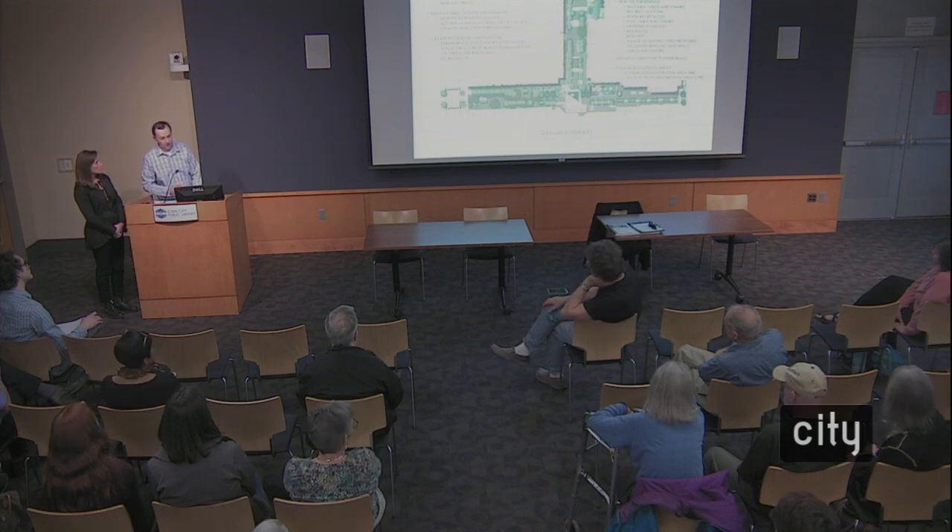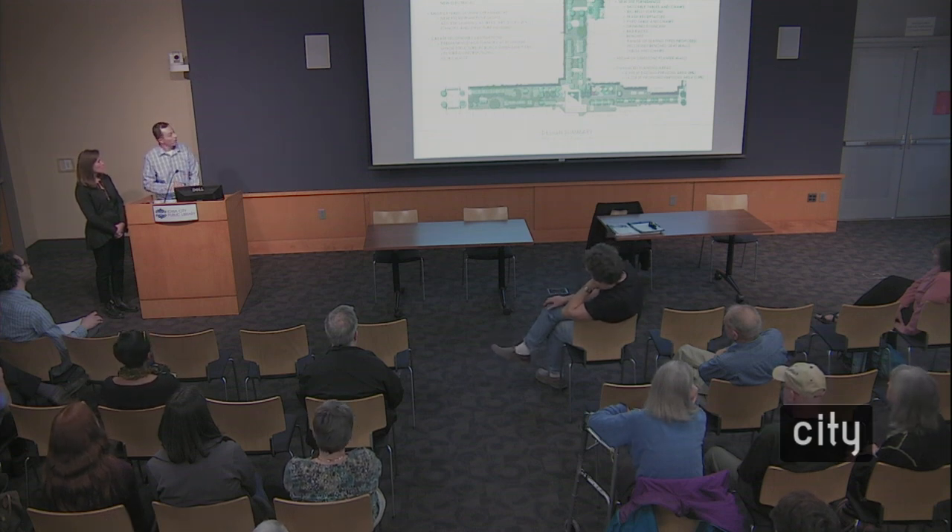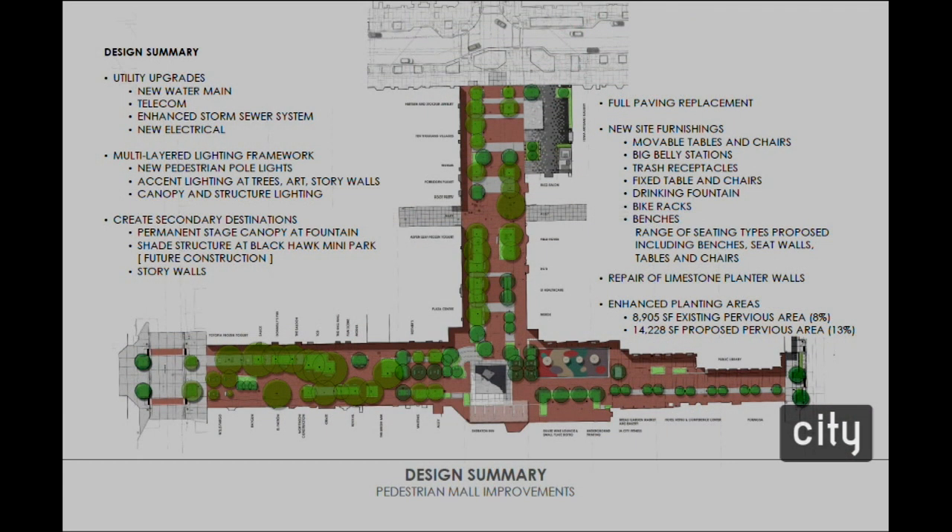A shade structure for the Blackhawk Mini Park area was included in the bid as an alternate. However, it came in significantly higher than expected, so the decision was made not to move forward with it. The space will remain open and flexible for programming by Summer of the Arts or the downtown district, as has been done in the past.